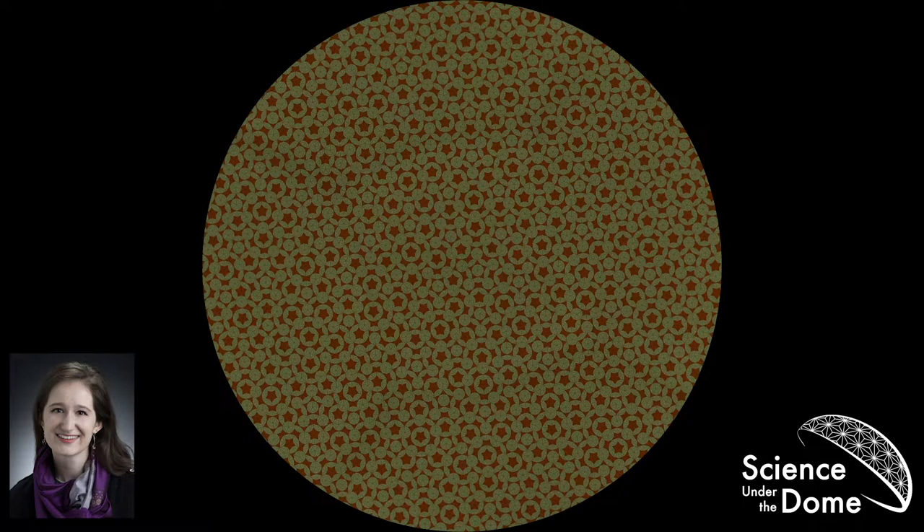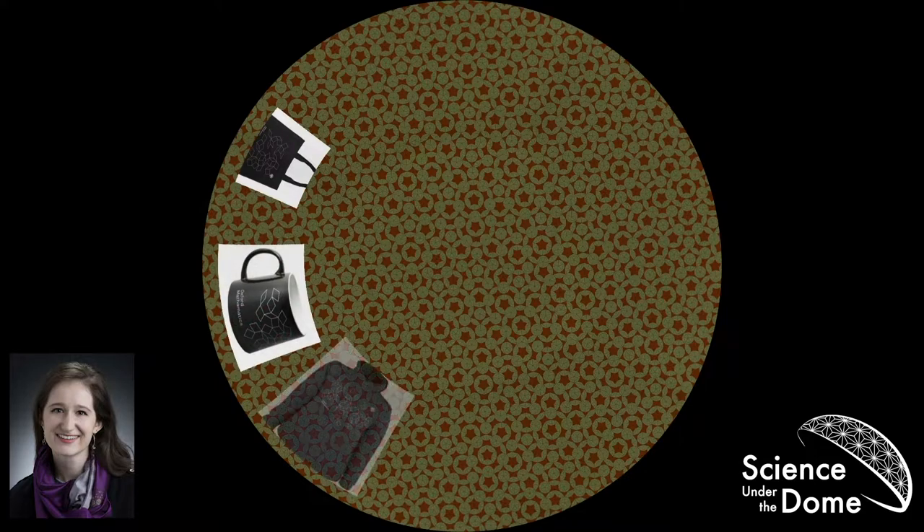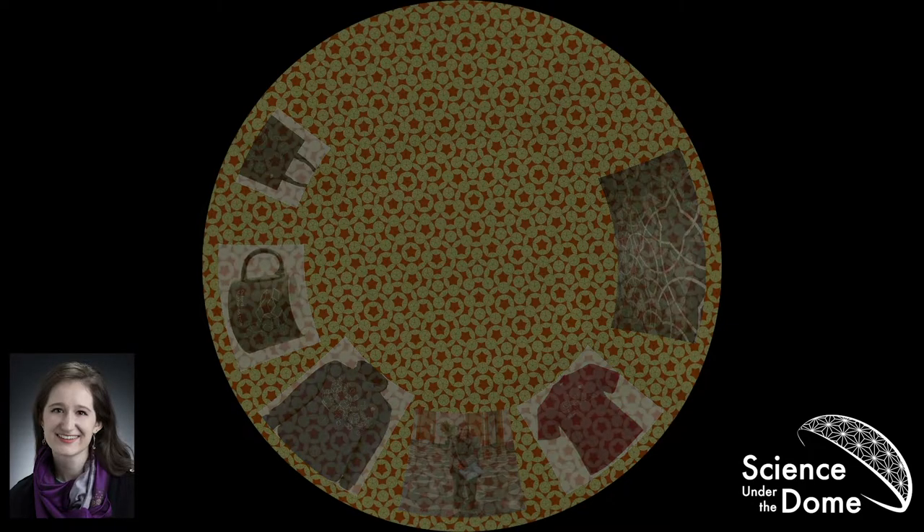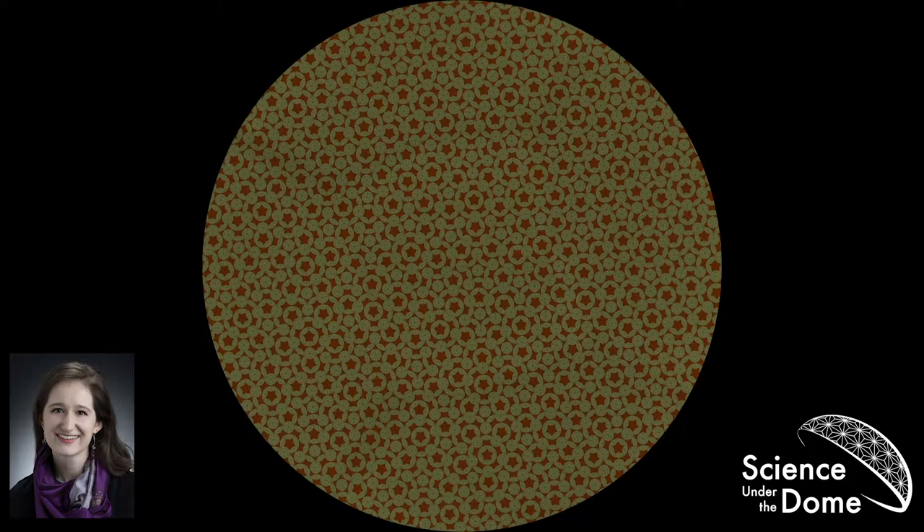One last note about aperiodic tilings: I think they're cool, which is why I'm talking about them. Oxford also thinks they're cool enough to put on merchandise they sell — T-shirts, sweatshirts, and I personally own this mug. Over here on the right is an aperiodic Penrose patio that they have, and here in the middle is Roger Penrose himself standing on a floor of his tiling. This is an active area of research with lots of open questions. It turns out that people have been thinking about and actually playing with aperiodic tilings for over 800 years, which brings us to our first change of scenery.